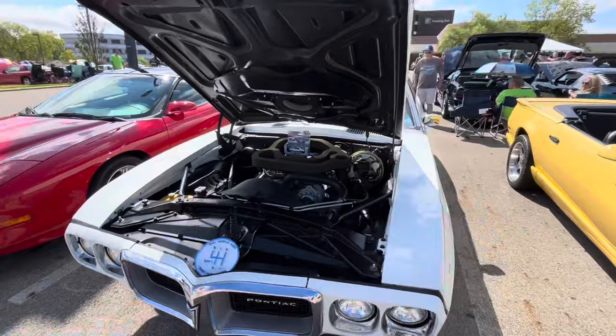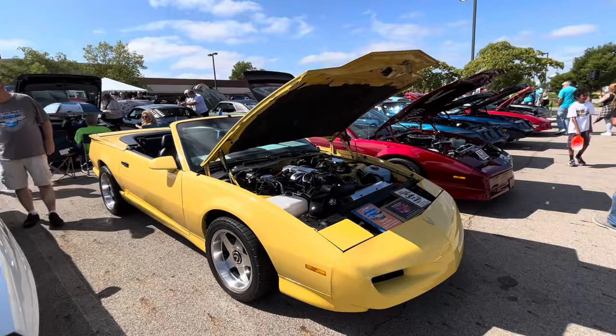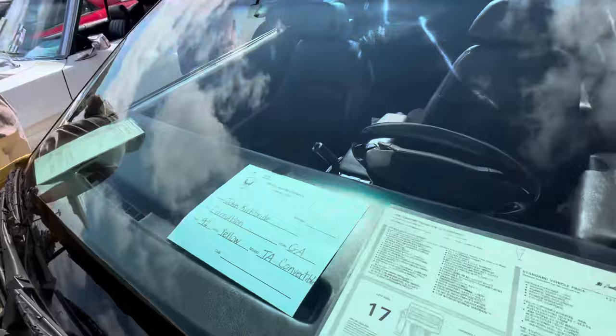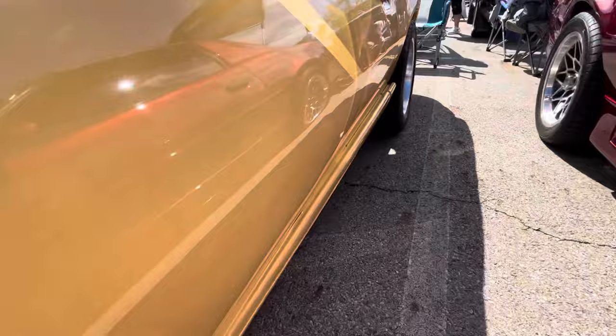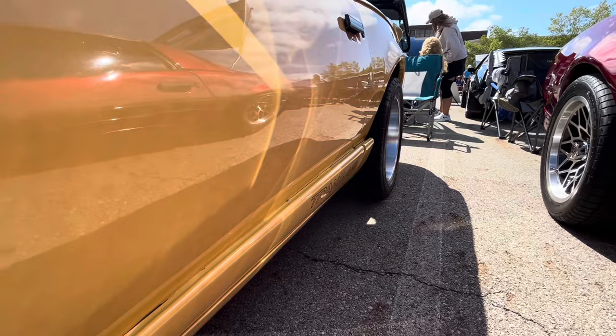1969 Trans Am — only 697 of these built. Nice example of a convertible yellow — I'm saying it's a '91, let's go check. '92 — I was close. '91 and '92 were identical, so hard to tell the difference between them. These were nicknamed 'Spock ears' back in the day and still have that nickname today — people reference the '91/'92 as a Spock ear because they flip up like an ear.